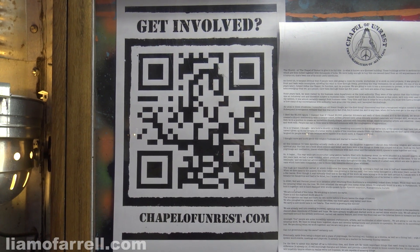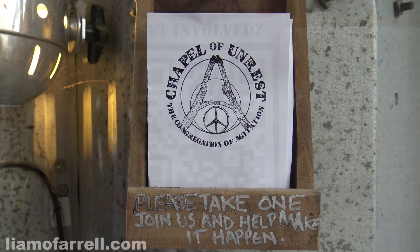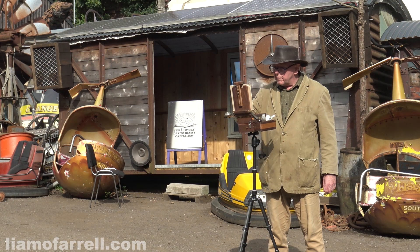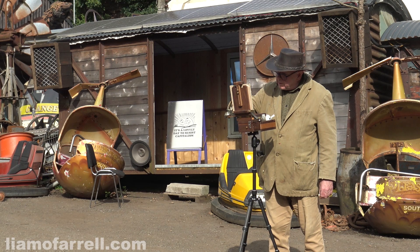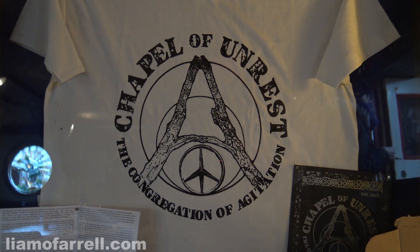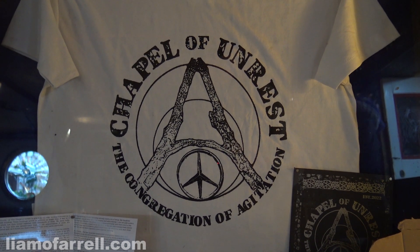Essentially, the Chapel of Unrest represents the disenfranchised, the visionaries, the dreamers and misfits. I'd say I'm at least three of those things, so I joined up immediately. All I had to do was put ten pounds on the table — with an additional ten pounds I got a t-shirt, a patch and a little badge to wear. Splendid, and amen to that.